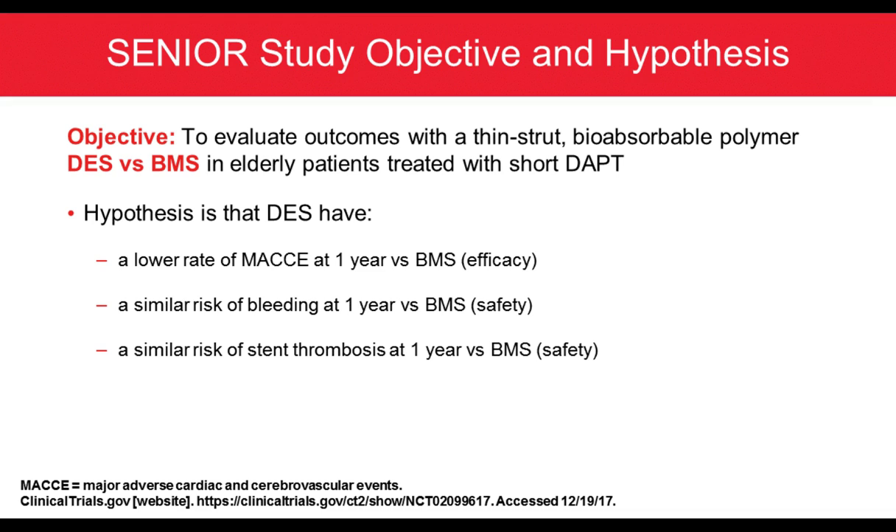The objective of this study was to evaluate the outcome of the very thin-strut Synergy stent, a novel drug eluting stent, compared to bare metal stent in very elderly patients treated with short DAPT, especially in light of their prevalence of bleeding during follow-up. The hypothesis was that DES have a lower rate of MACE at one year compared to BMS, similar risk of bleeding at one year, and similar risk of stent thrombosis at one year.